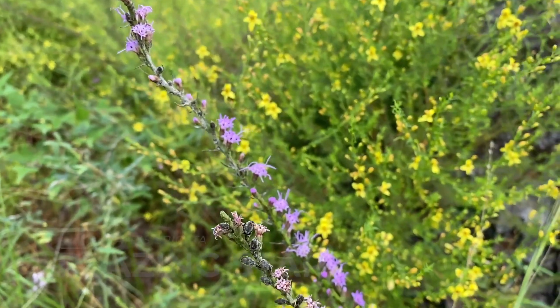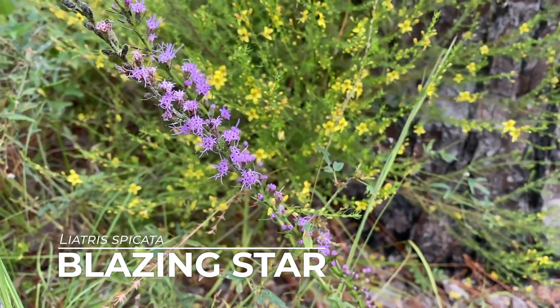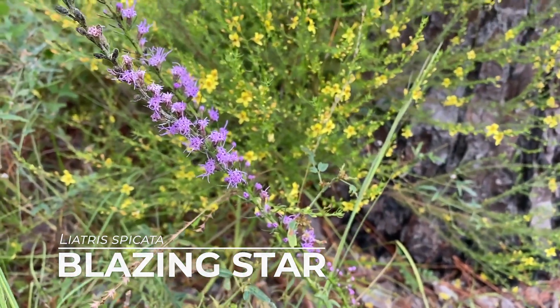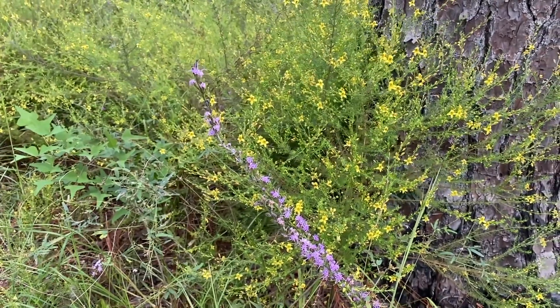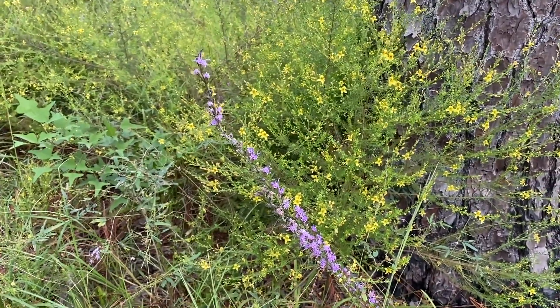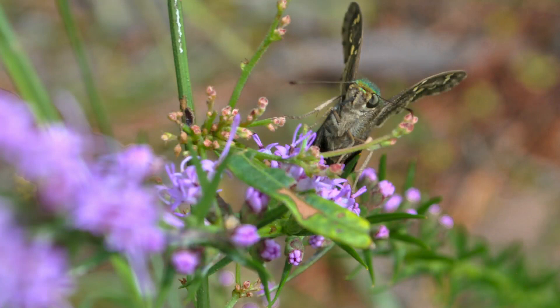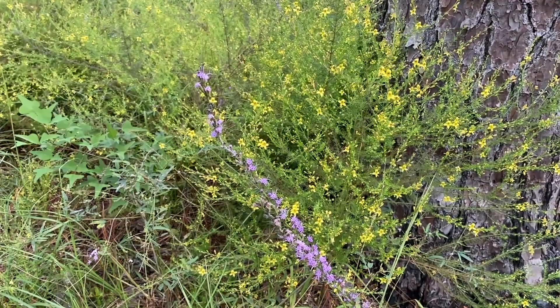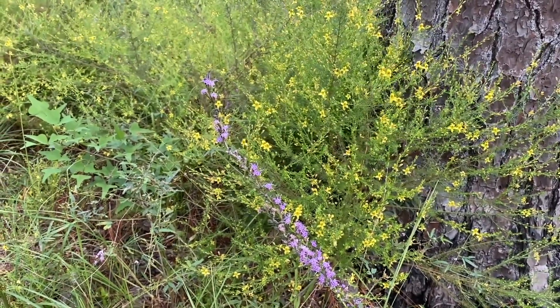The last species I want to look at today is blazing star. This one happens to be another aster, like the goldenrods, and those purple flowers against the yellow just really pop — it's really beautiful. Again, it's great for pollinators, butterflies, moths, and all those species that support so much biodiversity.